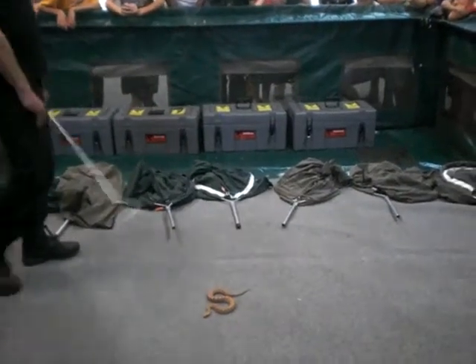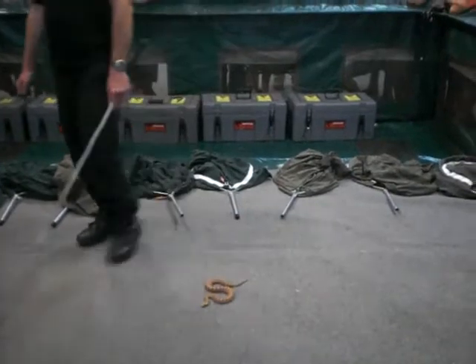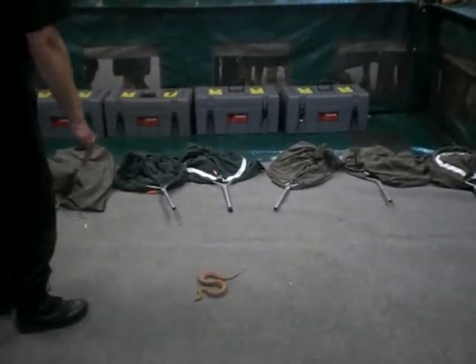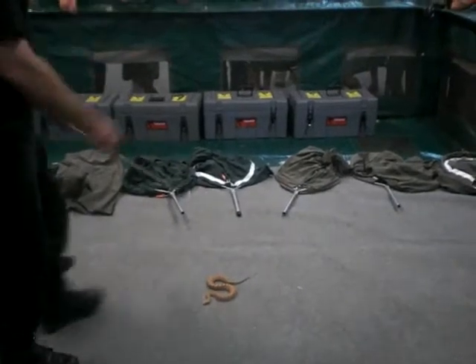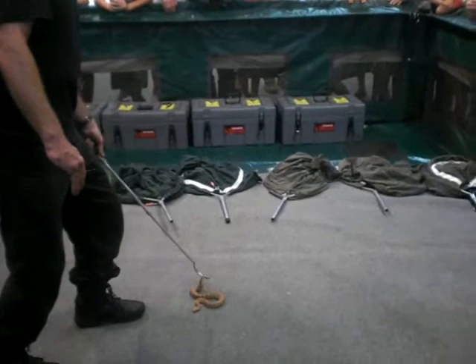Patience from him wins the day — otherwise you could be standing there for quite some time waiting for him to move. So how do we know we've got a death adder at our feet? Well, one of the true giveaway telltale signs is this guy — he's tucked his tail at the end there and it does look